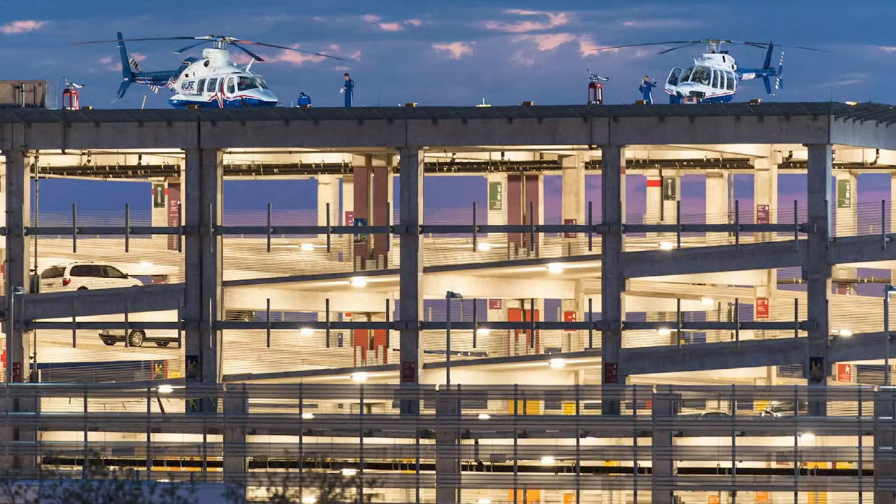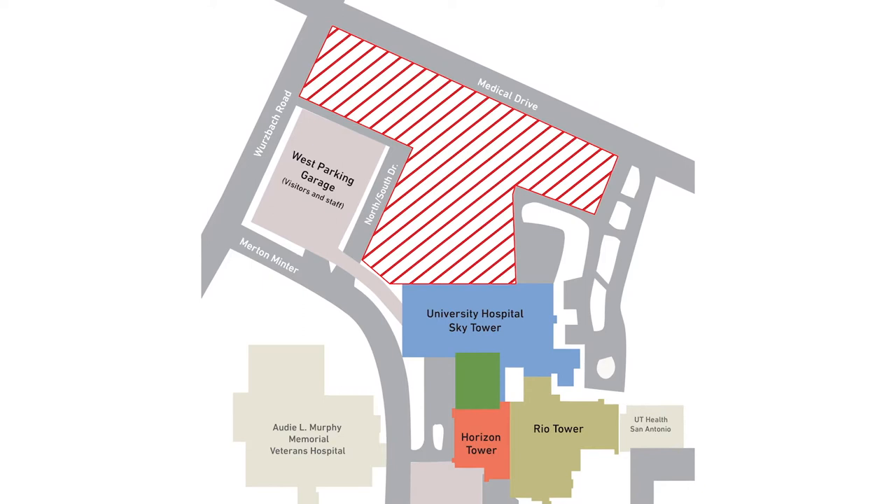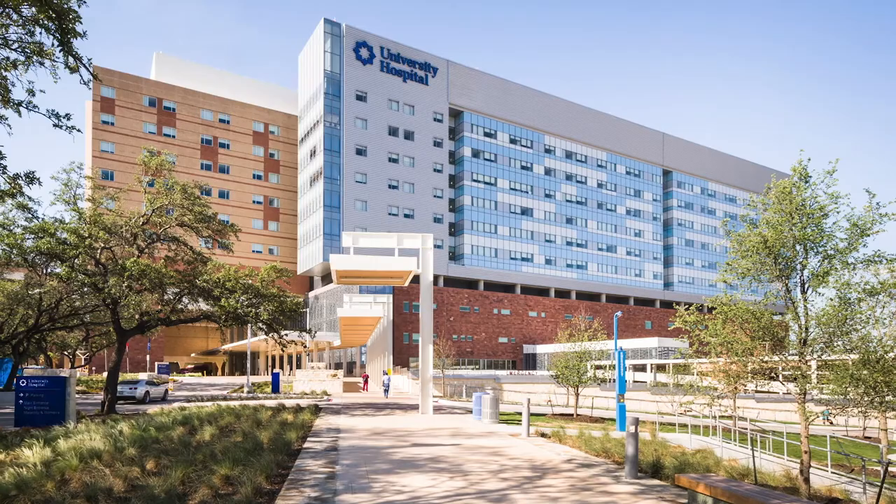You can park in our convenient West Garage located at the corner of Medical Drive and Wolfsburg Road. There are parking spots just for expectant mothers near the elevators on each floor. Once parked, go to the ground level and take one of our shuttle buses to the front of the hospital. Shuttles run every few minutes.